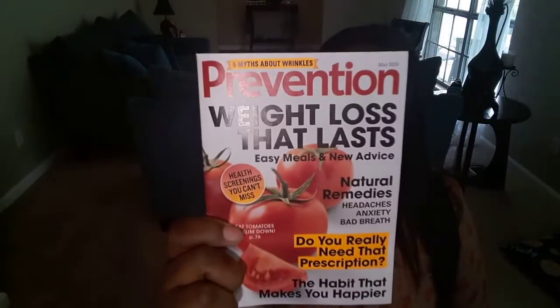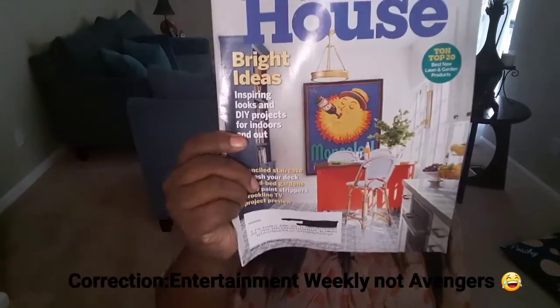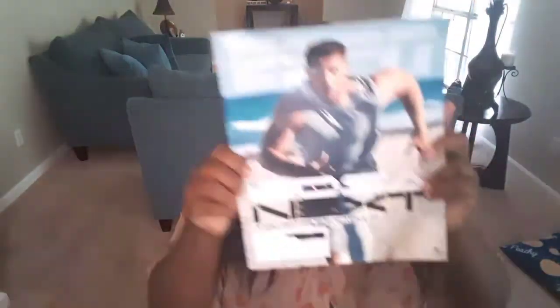Last but not least, I have the magazines: Prevention Magazine, Fast Company, Eating Well, Avengers, This Old House, People, Martha Stewart Living, Time, Food Network, and ESPN.